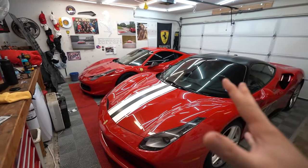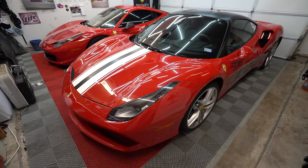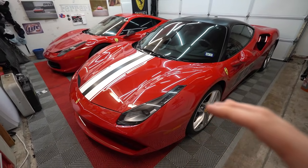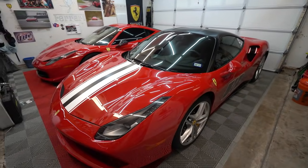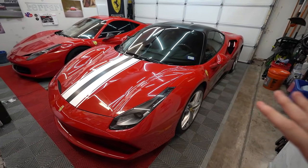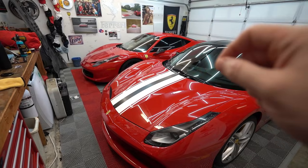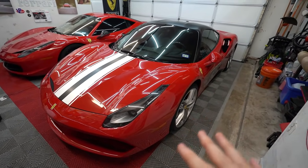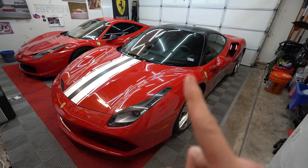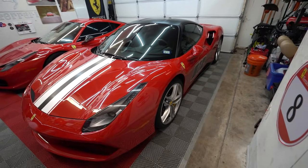I've been waiting to do this review for a very long time because it's kind of a dogmatic debate. Within the Ferrari community there are people who absolutely hate the 488 and people who absolutely love it, and it all comes down to the turbos. The naming convention is different too — the 458 refers to 4.5 liter displacement, while the 488 refers to 488 cubic centimeters displacement per cylinder.